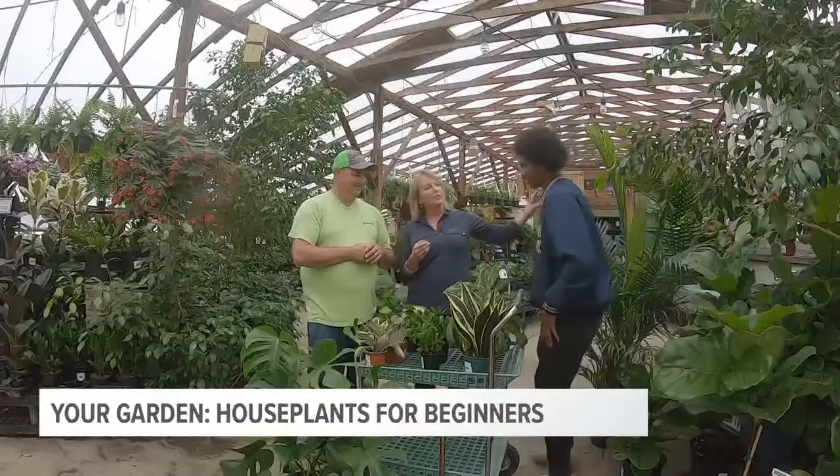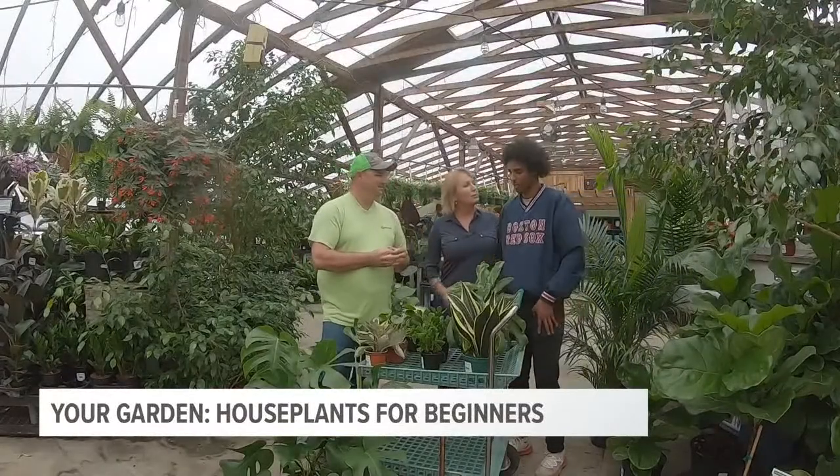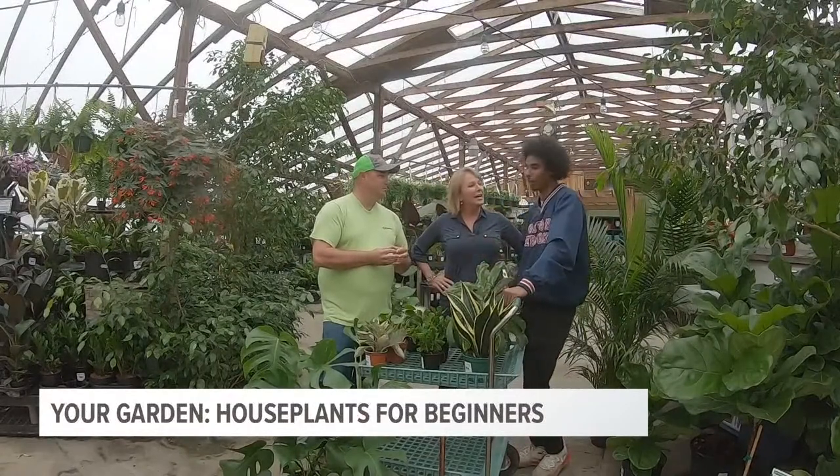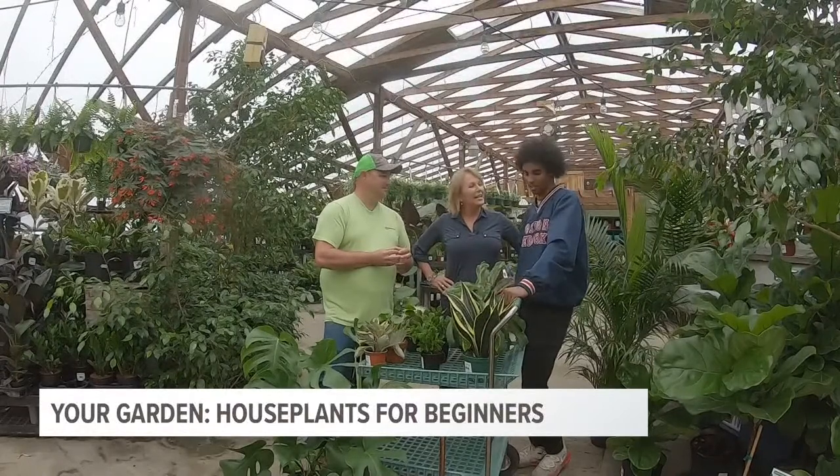Abdi, the photojournalist working with us today, just said he wants a houseplant. He explains that he just got a new apartment and wants to fill his living room, make it green and nice — add some color, some texture, and create a better air environment. And all houseplants will do all of that.